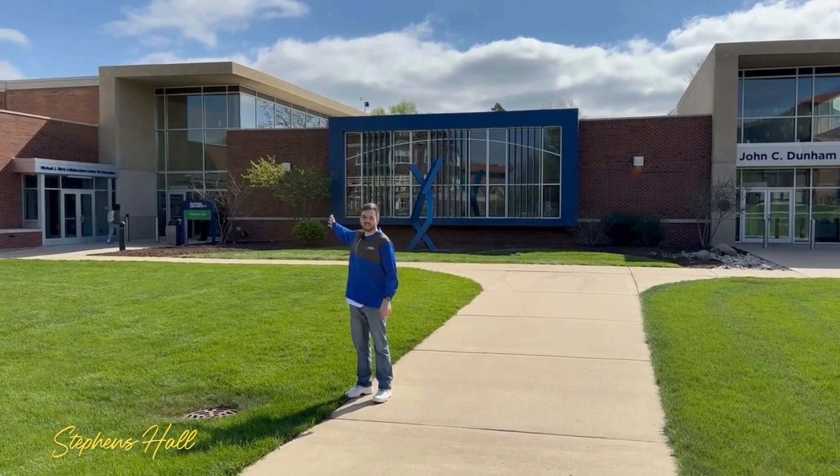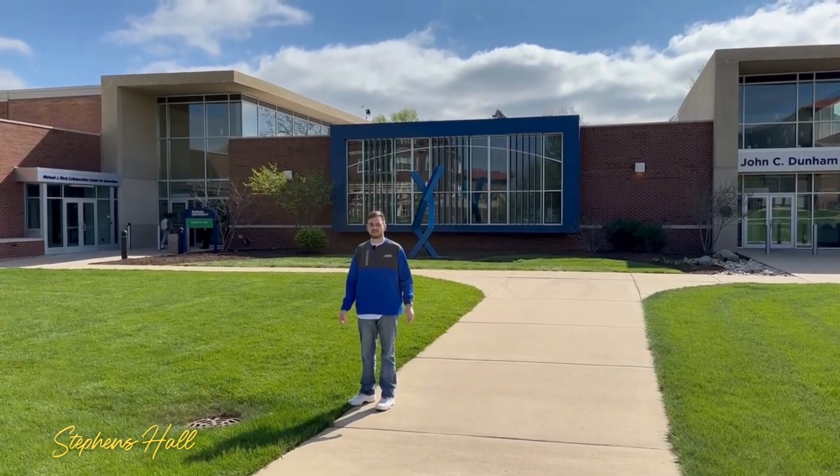To my right is Stevens Hall, also known as STPH on your course schedule. That holds a bunch of classrooms for gen eds and other sorts of things.